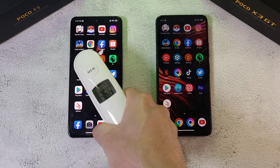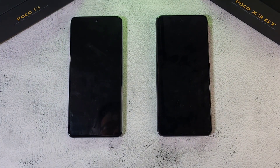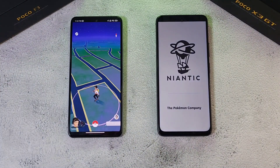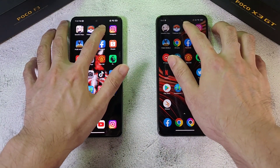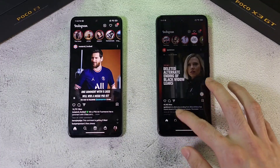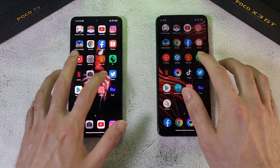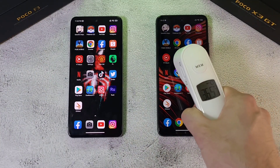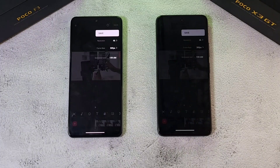The RAM test is pretty disappointing — both phones have some refreshes. Pokémon GO held up pretty well on the F3, but on the X3 GT there is a refresh. YouTube shows better RAM management on the F3. Instagram shows a slight refresh on the X3 GT. Twitter looks pretty good on both phones, but the F3 appears to have better RAM management overall. Temperatures are now 36.8 and 36.5 degrees.